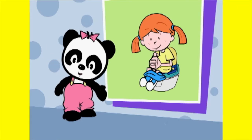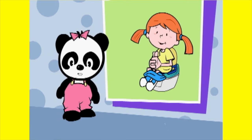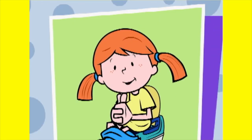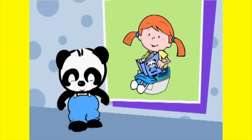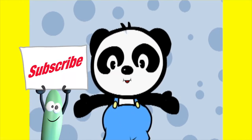Katie sits on her potty chair. She waits to go pee or poo. Sometimes she has to wait a long time. What can Katie do while she waits? Can Katie color in her coloring book? Yes! Katie can color in her coloring book while she's sitting on the potty chair.